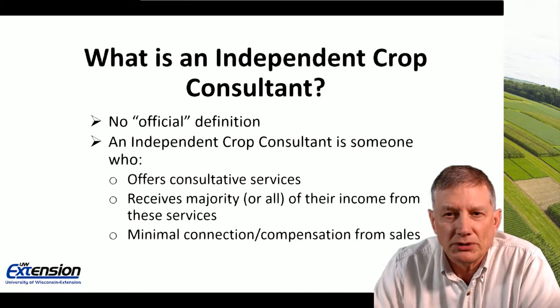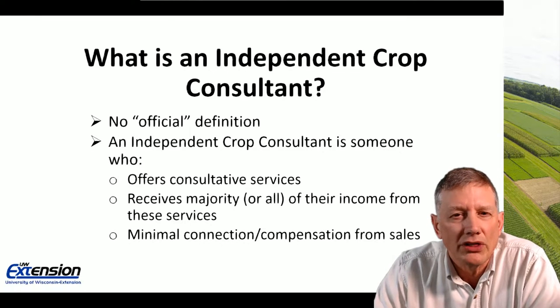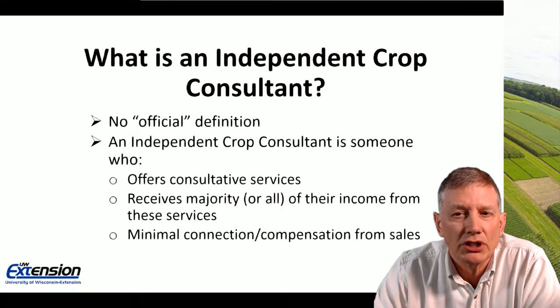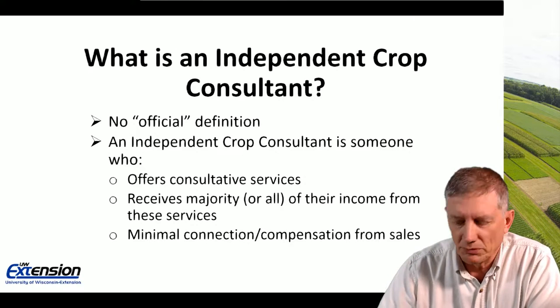What is an independent crop consultant? There's no official definition, but I'll give you what I think one is: it's someone who offers consultative services, receives the majority — if not all — of their income from those services, and there is minimal connection with compensation from sales.